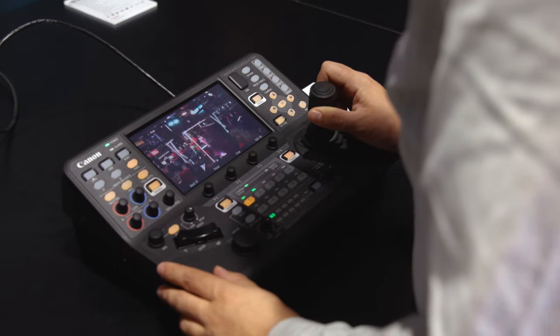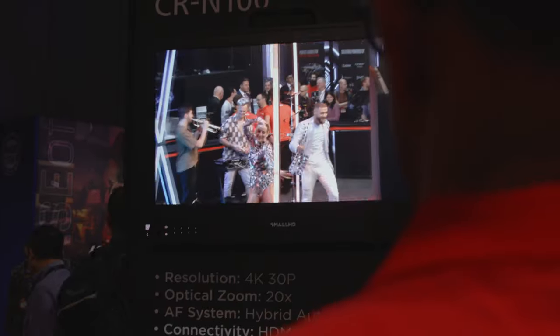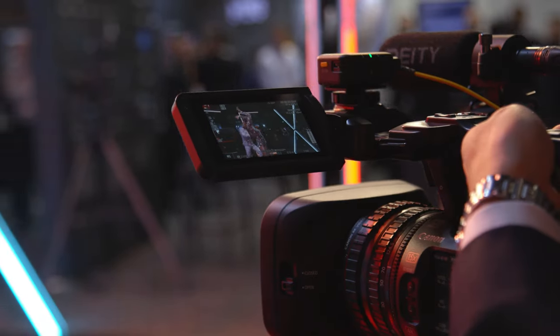Another new solution Canon have introduced to the market this week and debuting at IBC is the new RC-IP1000 PTZ controller which caters for the demands in the broadcast and live production market. The controller requires no PC for setup and can register and control up to 200 cameras. The RC-IP1000 can also control Canon PTZ cameras, Canon Cinema EOS cameras and Canon XF camcorders via Canon's proprietary XE protocol, meaning multi-cam productions can all be self-contained and controlled from one unit.